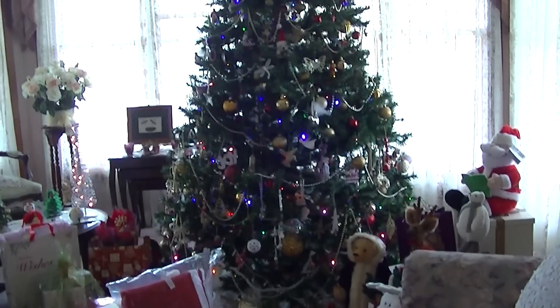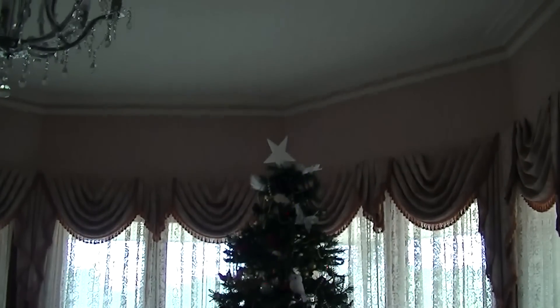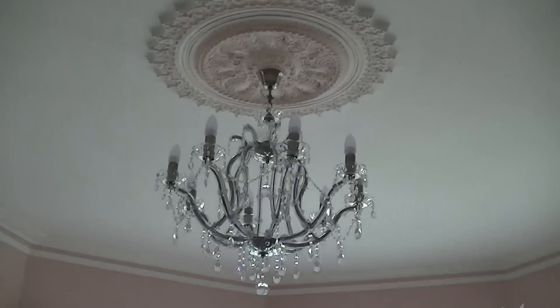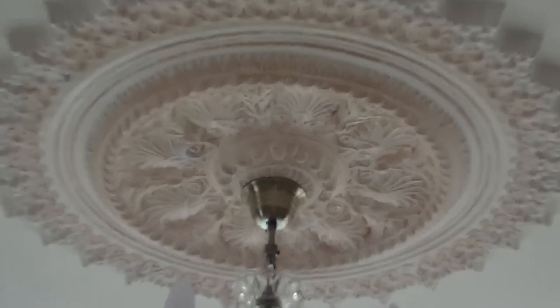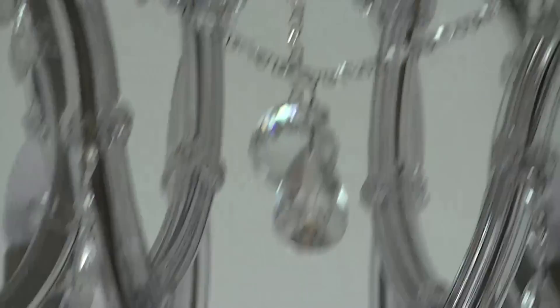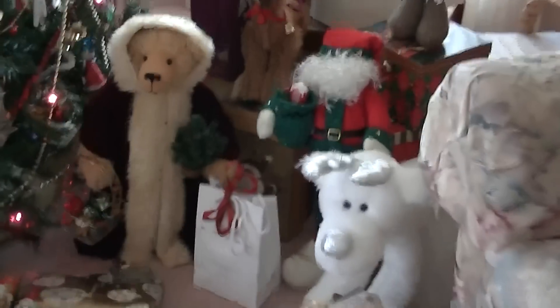And here is the Christmas tree — must be about seven foot. Oh, look at that. I've never noticed this before — I've got a chandelier! Look at the roof. I just love this house. Gorgeous. I've got another chandelier over there. I just love the curtains. She didn't make the curtains, but I've got all these gorgeous teddies.